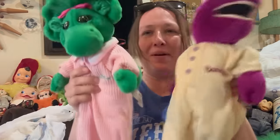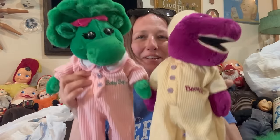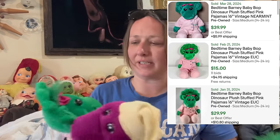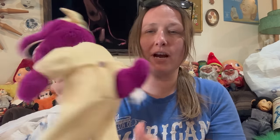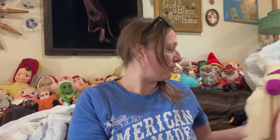I picked up Barney and Baby Bop in their pajamas — these are so cute. I looked them up and they actually sell pretty decently. Barney has a couple little spots on him, but I think with a little Dawn dish soap and some scrubbing, or maybe a little Shout, that could come out. No rips or tears — pretty cute. They bring me back to my childhood.